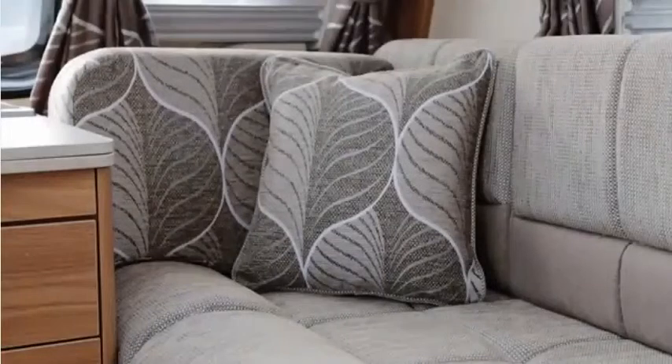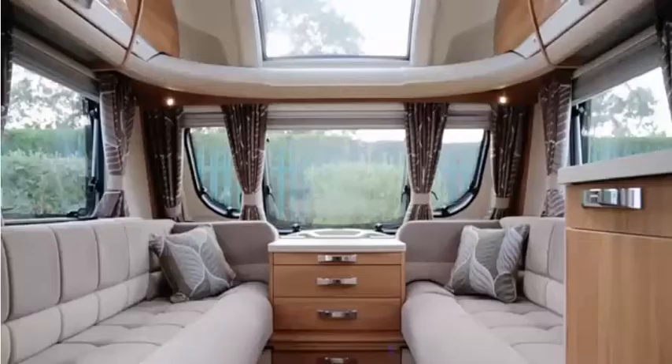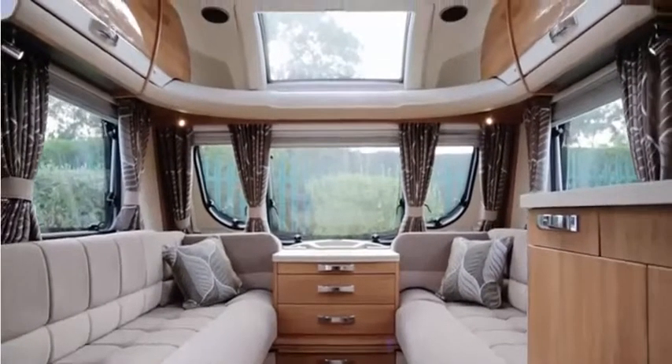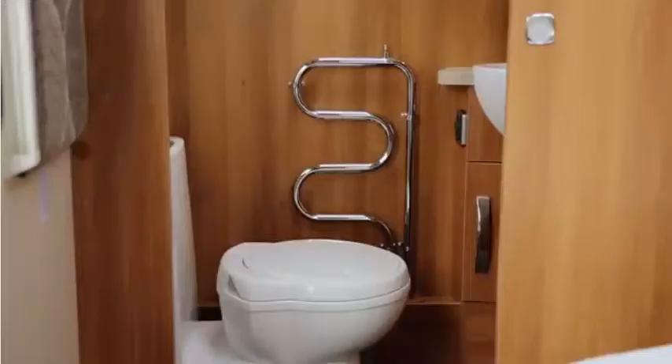The Kiran scheme features complementary leaf design cushions, combined with curtains that are double width for that extra touch of comfort. The specification throughout befits the high standards you'd expect at this level, whether it's the Alde essential heating with the towel radiator in the washroom.